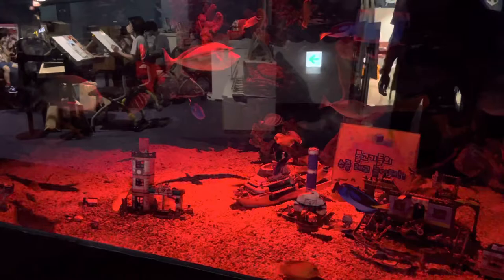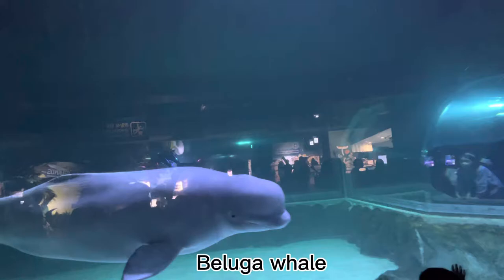The Dory fish — the blue tangs. Oh wow, it looks like their tank is red. Oh, there they are. Wow, this is the beluga whale — so big!